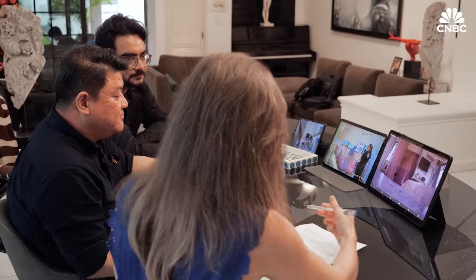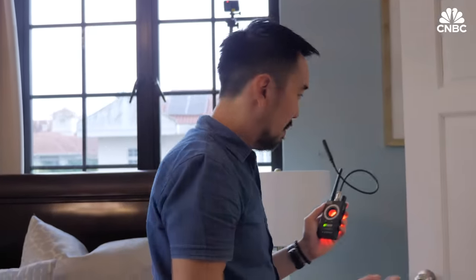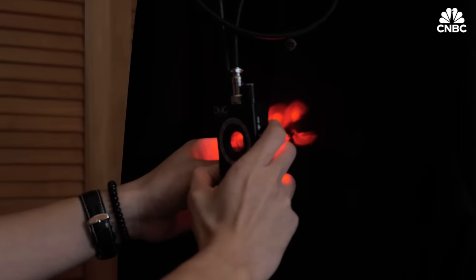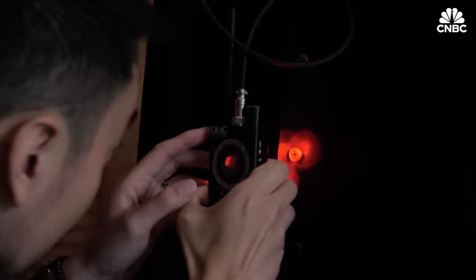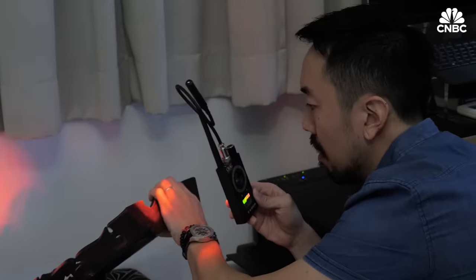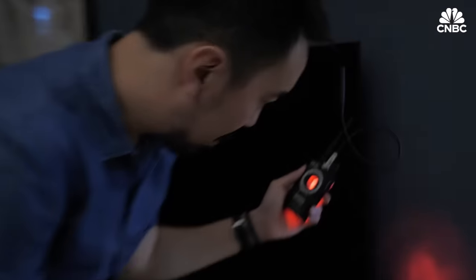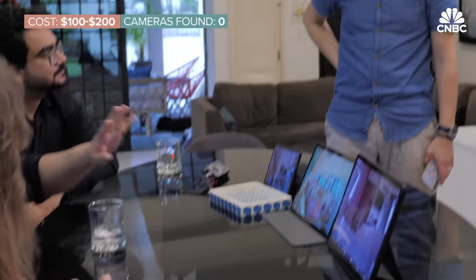There are a lot of false alarms, which is making my job harder than it should be. This device also has a built-in lens detector. But the beeping proved so distracting, Victor didn't locate a single camera with it. You need to constantly tune it to the right frequency, and even in areas with no camera, it keeps beeping.